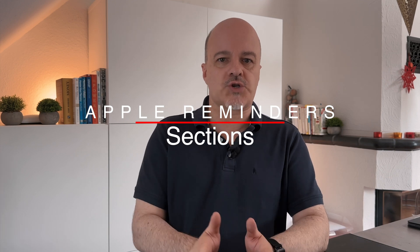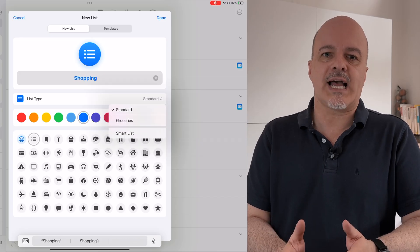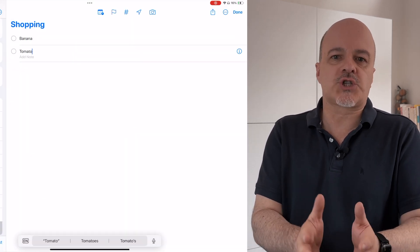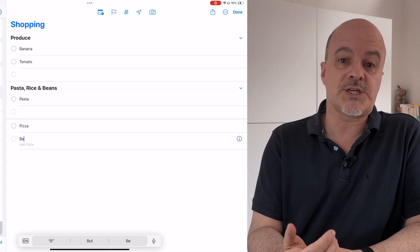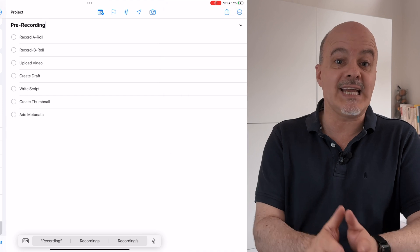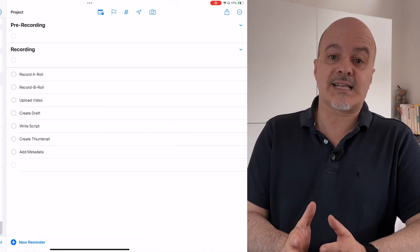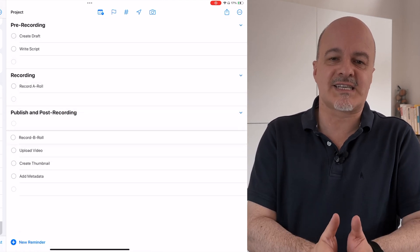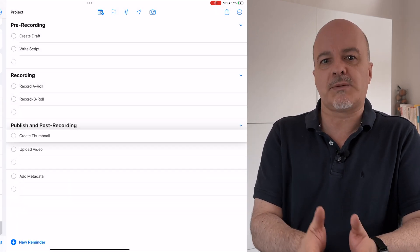Reminders now adds new ways of structuring your lists. First, you can define a list as a shopping list, which will put items you enter into automatically generated sections, making your shopping more efficient. With drag and drop you can change the categorization, enter your own categories, or rename current ones using the three-dot menu in the top right to manage your sections. The same mechanism of grouping items together is now also available for each list and even your own created smart lists — you can add sections and drag items under them, then collapse and expand these sections.